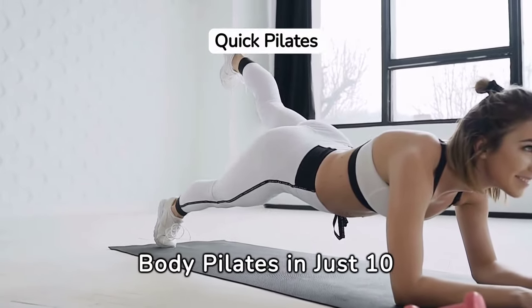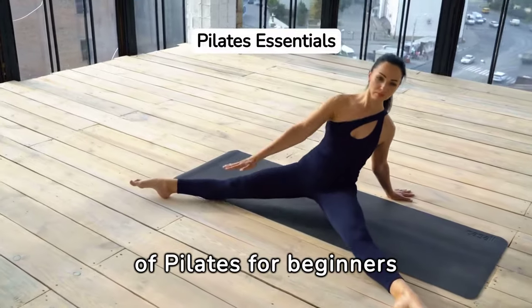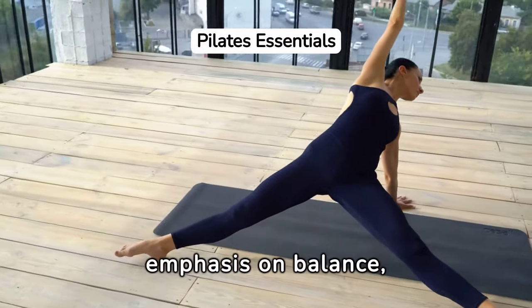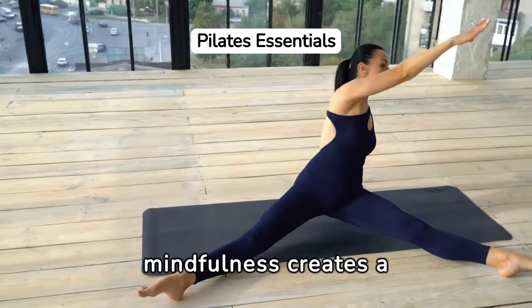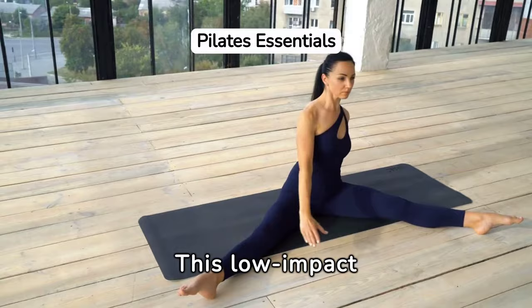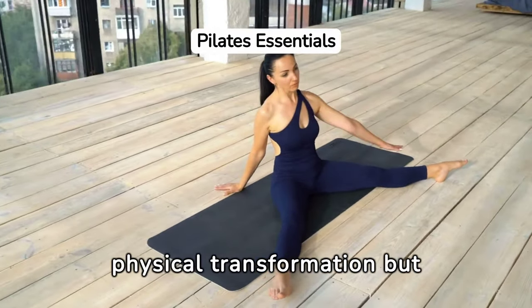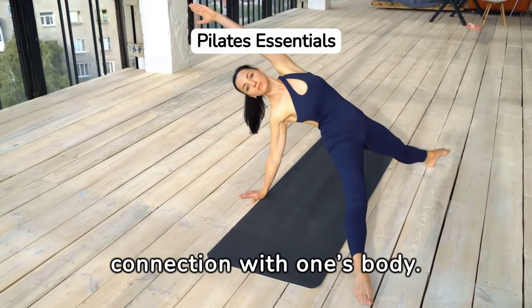Beginner-Friendly Full Body Pilates in Just 10 Minutes. Understanding the benefits of Pilates for beginners opens a gateway to a transformative journey, where the emphasis on balance, strength, flexibility, and mindfulness creates a holistic approach to fitness. This low-impact exercise regime is not just about physical transformation but also about cultivating mental resilience and a deeper connection with one's body.